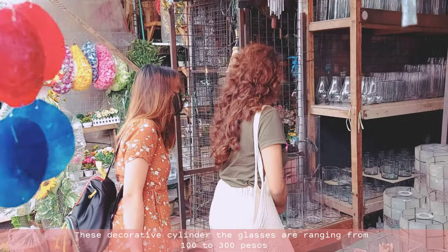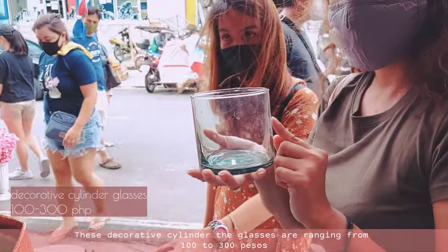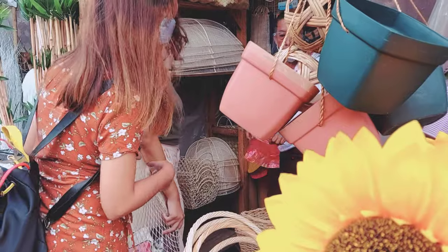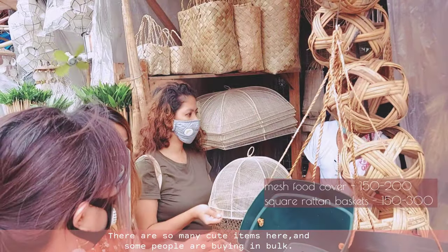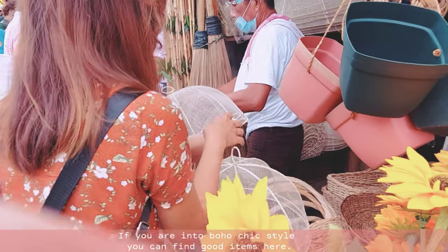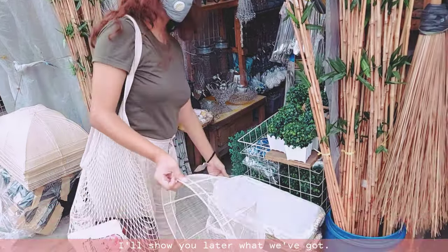These decorative cylinder glasses are ranging from 100 to 300 depending on their size. There are so many cute items here and some people are buying in bulk. If you are into boho chic style, you can find good items here. I'll show you later what we've got.